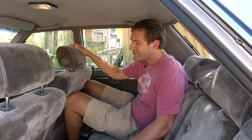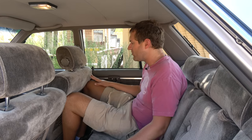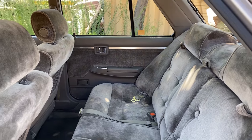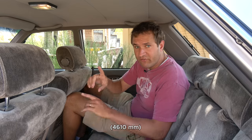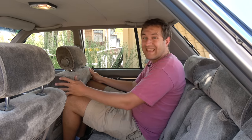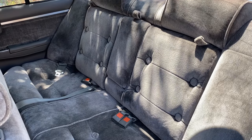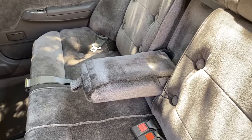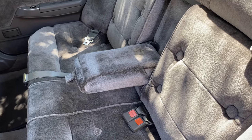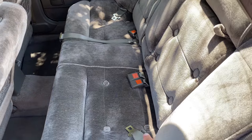Moving on to the back seat, which is surprisingly small — my knees are right up against the front seat. This car is only 181.5 inches long, actually shorter than a modern Honda Civic, so the Maxima has changed quite a bit over the years. You do get the same velour seats with buttons as in the front, emphasizing this car's grand luxury status. Worth noting: this car has lap belts only in the rear — no three-point seat belts — as it was built before that requirement.